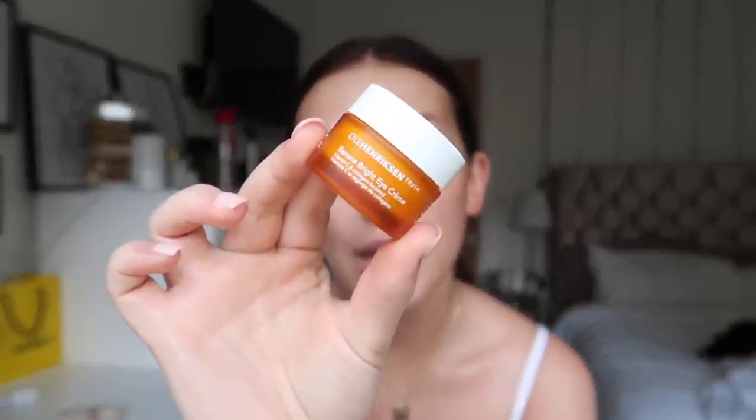Last but not least, probably one of my favorite skincare products ever — this is the Ole Henriksen Banana Bright Eye Cream. I just got a new one because I ran out, and I don't think I've ever run out of an eye cream before because you get so much product. I just absolutely love this — it works so well around the eyes and helps to diminish the appearance of dark circles. And that's pretty much my morning skincare done.